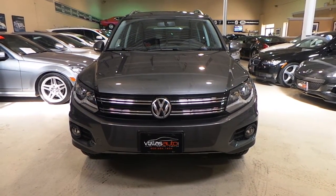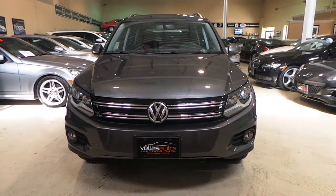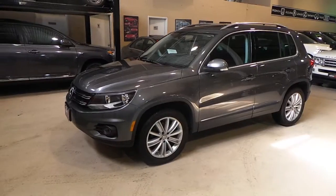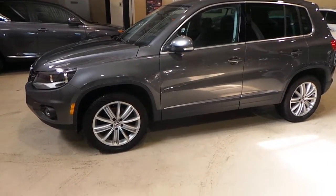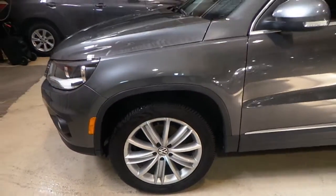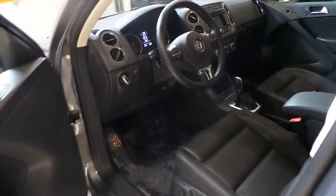Hi and welcome to Vela's Auto, my name is Kevin, and I'm here to bring to you our 2013 Volkswagen Tiguan. This vehicle is in excellent shape, it's got really low mileage, there isn't a dent or a scratch on it. You'll notice there's no curb rash on the wheels and the tires are in excellent condition.